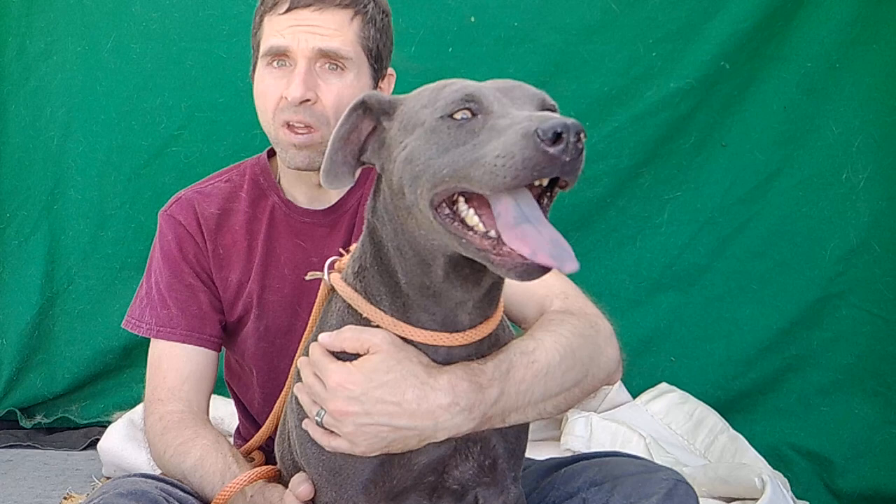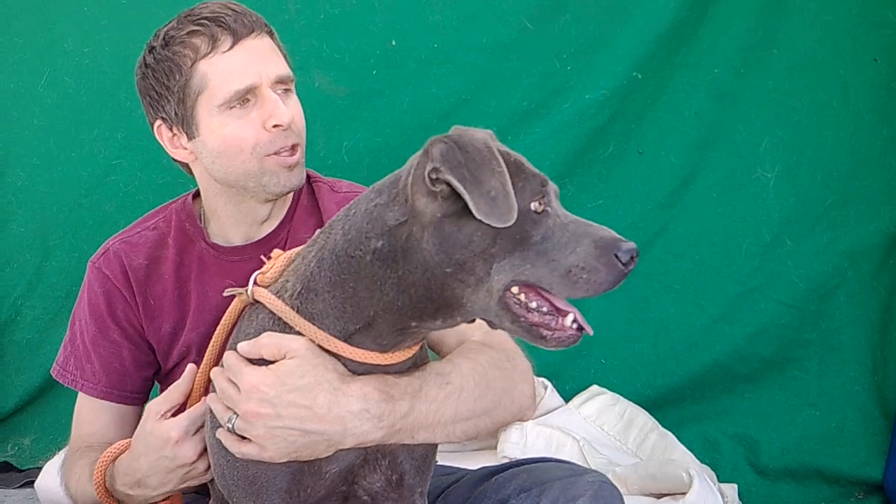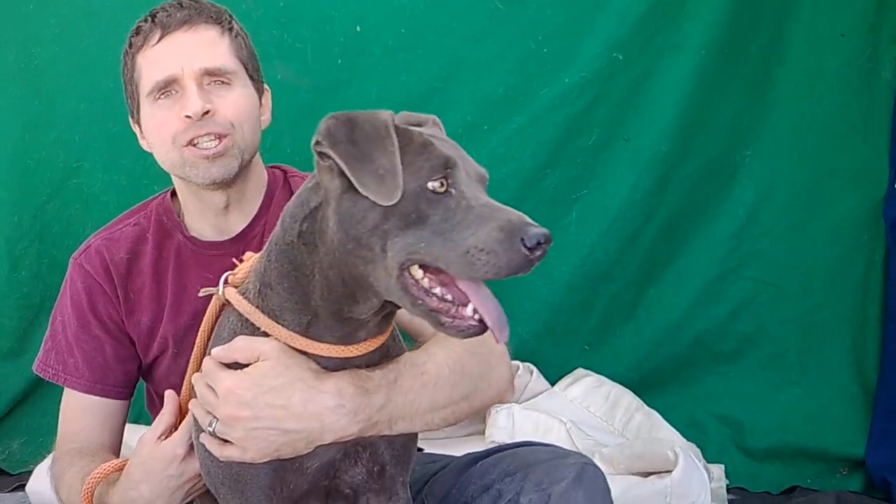Easy to walk. House broken. Overall, just a really good, sweet dog. And as far as energy goes, for a pit bull, she's actually on the milder side. So if you're looking for a pit bull that has all the positive attributes of a pit bull but a little bit lower energy than a typical pit bull, then this might be the one you want to check out.